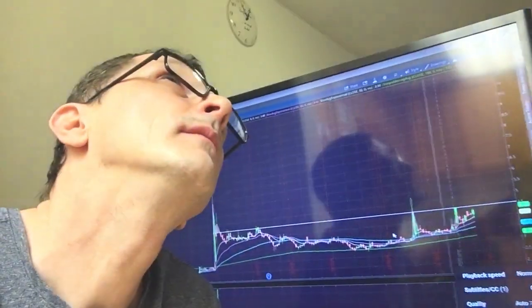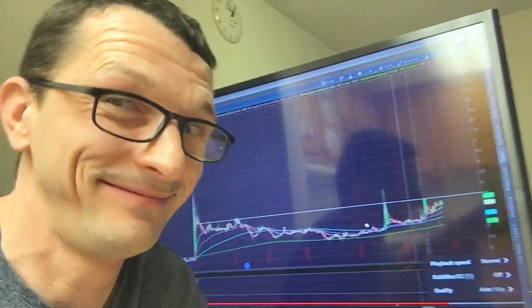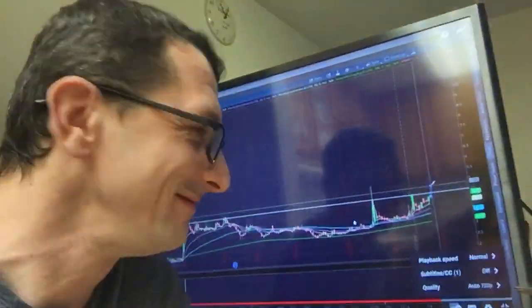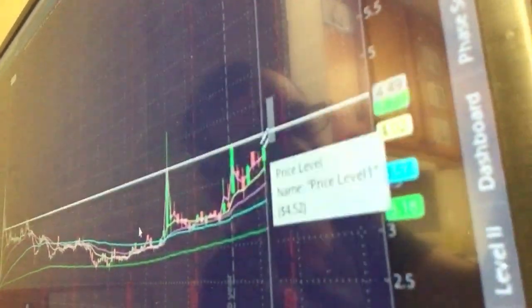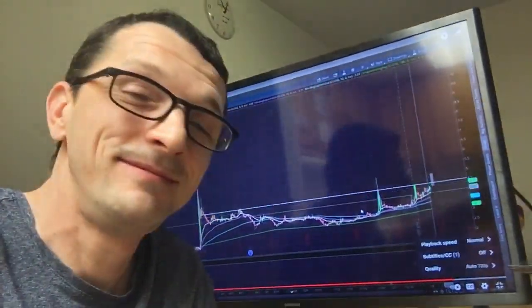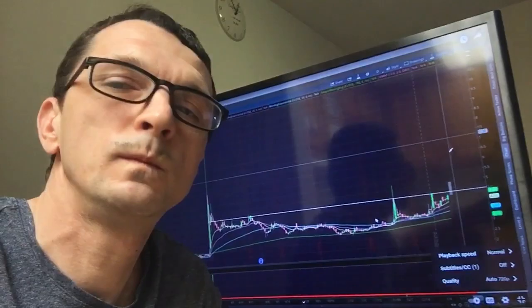If we get that increase in volume — you see that it doesn't have that much — but if it breaks out, if we see something like this tomorrow, here's your entry. At around $4.40, $4.45, $4.50, that's your buy zone. You're risking off the bottom of this little cup right here, because we got this little cup and handle. You're risking off that $4.40 to $4.50 level in order to make huge gains on this one.